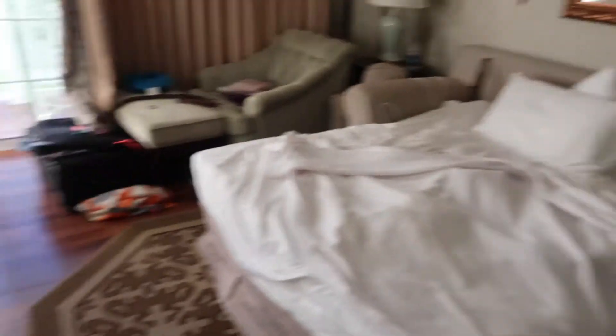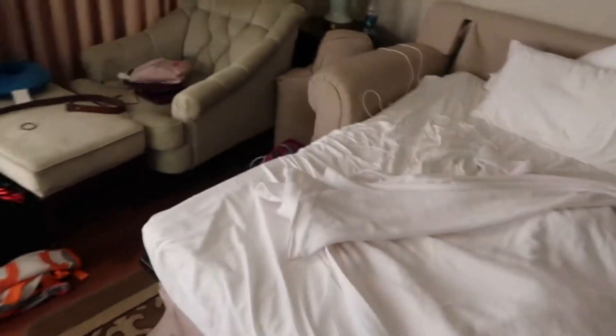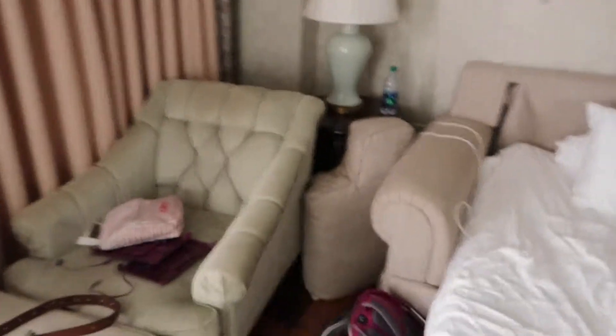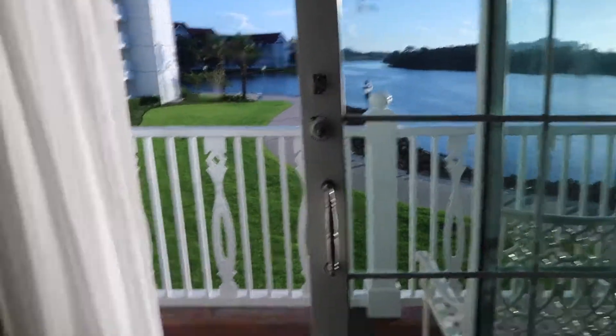Even if you only have that pulled out, there's still tons of walking room. This table usually goes right here if you're not using the bed out, and there's a nice chair. Very spacious. And then as you go to the end, there's a balcony that connects all the way across. I'm going to show you coming out of the other door, but this door right here brings you into the bedroom.